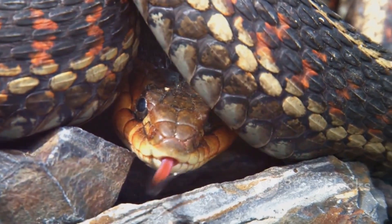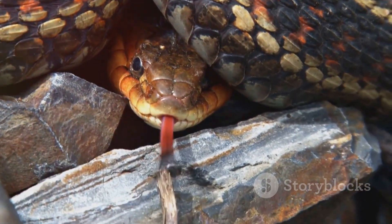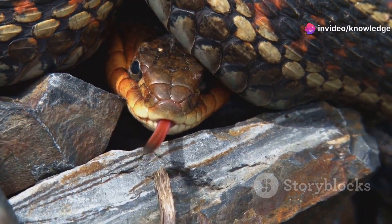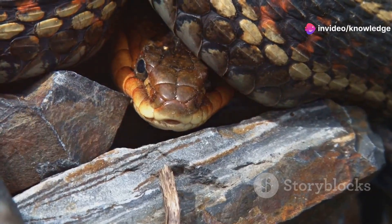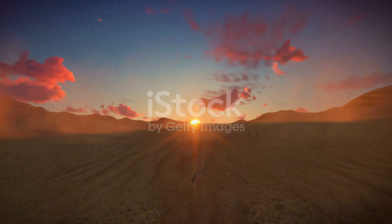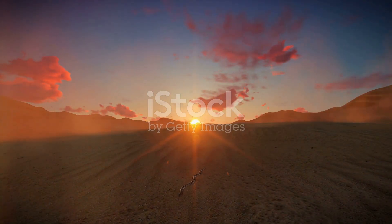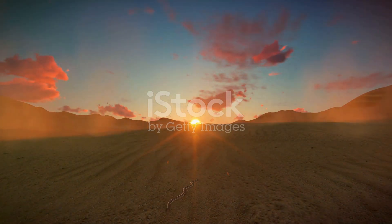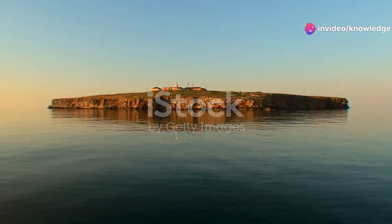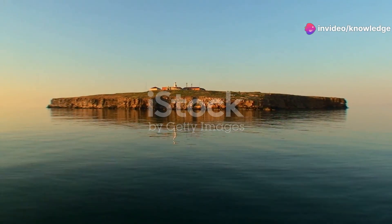The world of these snakes, often hidden from our view, is one of intricate beauty and delicate balance. Their presence is a reminder of the interconnectedness of all living things. Join me as we venture into their realm, shedding light on their fascinating lives and deepening our understanding of the intricate web of life that connects us all. Together, we'll discover the vital role these snakes play in maintaining the health of our ecosystems.